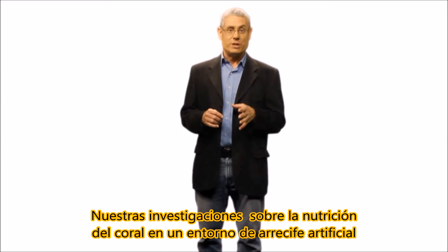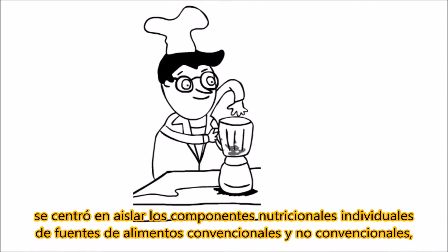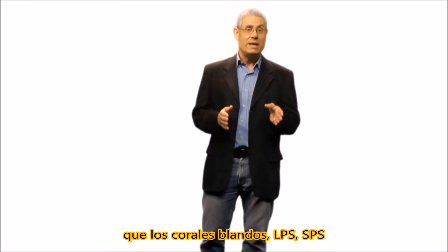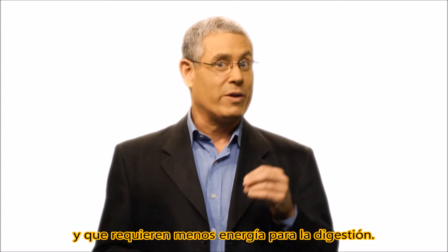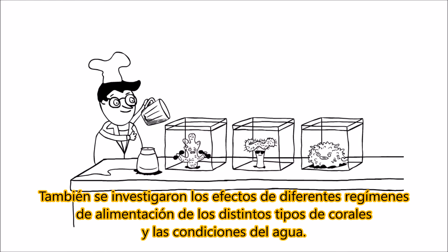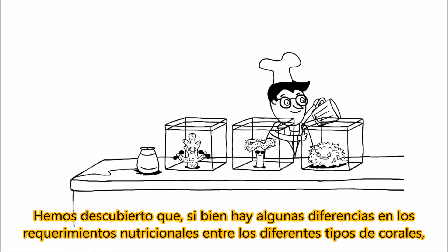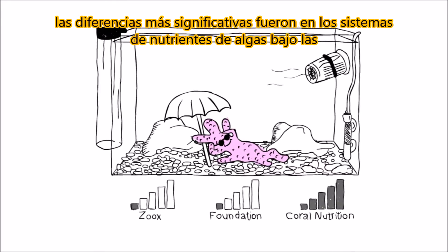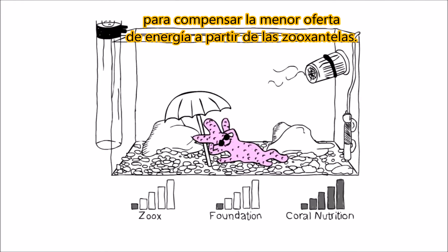Our research into coral nutrition in an artificial reef environment focused on isolating the individual nutritional components from conventional and non-conventional food sources that together provide all of the energy components that soft, LPS, SPS, and non-photosynthetic corals utilize for growth and coloration, and which require the least energy for digestion. We also investigated the effects of different feeding regimes on the various types of corals and water conditions. We discovered that while there are some differences in the nutritional requirements between the different types of corals, the most significant differences were in low algae nutrient systems, where increased amounts of coral nutrients are required to compensate for the lower supply of energy from the zooxanthellae.